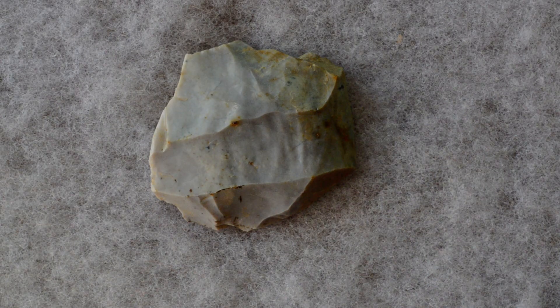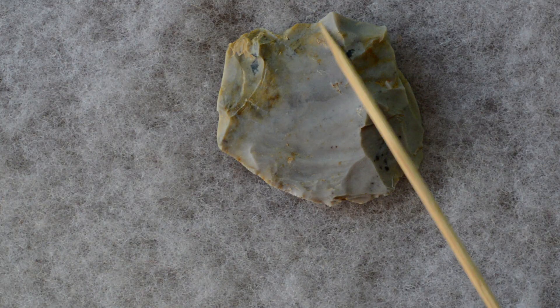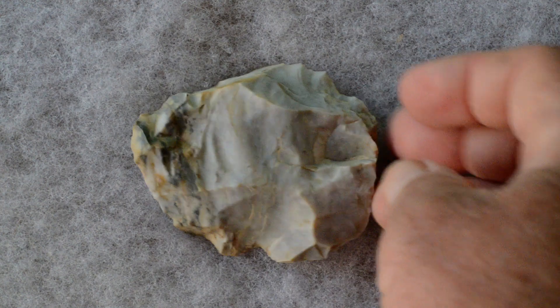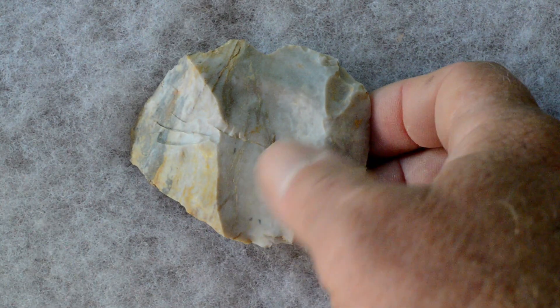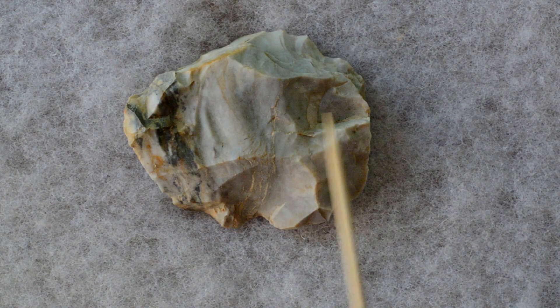Overshot here. Overshot here. Overshot on this face. Overshot there.